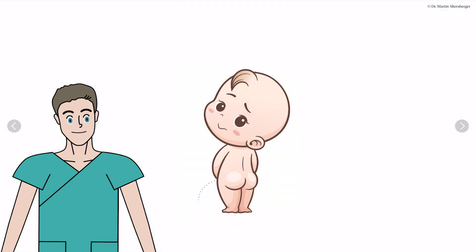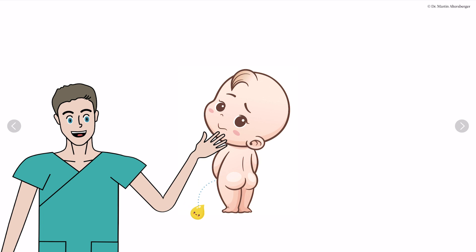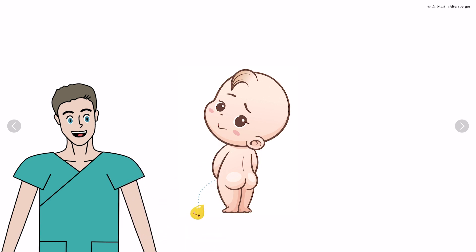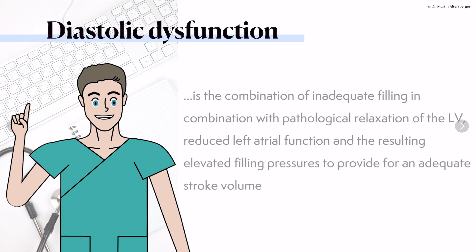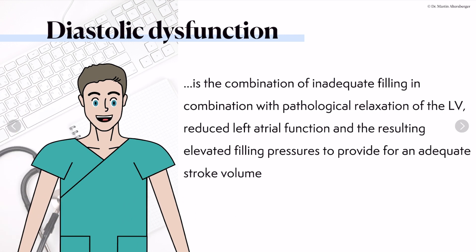First of all, and this will be discussed at the end of this lecture, SGLT2 inhibitors — targeting blood sugar — can be pretty cool. Why this is specifically relevant in heart failure with preserved ejection fraction, we will discuss at the end of this video when we talk about the possible treatments. But before we talk about HFpEF, we have to understand what diastolic dysfunction actually is.